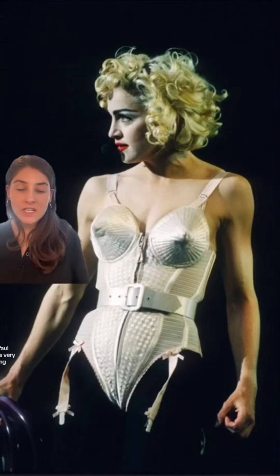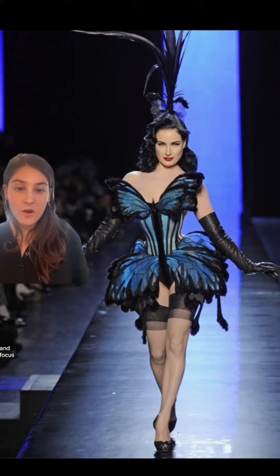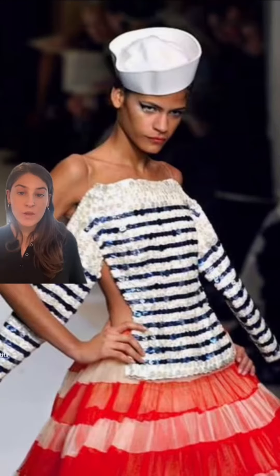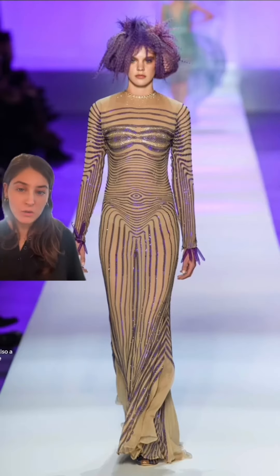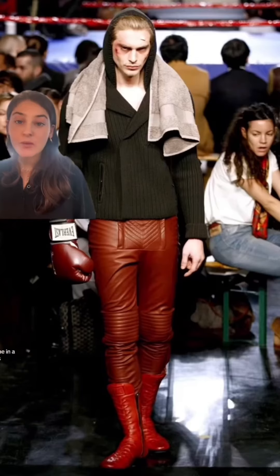The woman Jean-Paul Gaultier designs for is very feminine, but strong. A lot of interesting and harsh structure that focuses on the hips and garter belts, and of course the iconic cone bra. You have sailor motifs, specifically hats and stripes. Body-hugging sheer pieces were also a recurring theme, but always with this edgy cool factor. One of my favorite motifs associated with Jean-Paul Gaultier — which I think is pretty underrated — is the boxer. It's been a recurring theme in a lot of his shows, particularly with the leather gloves.